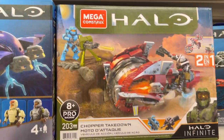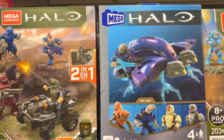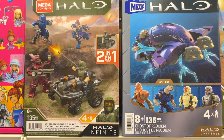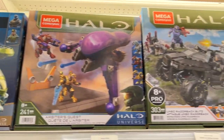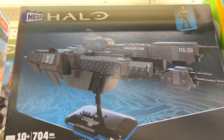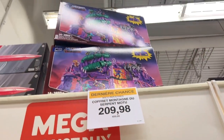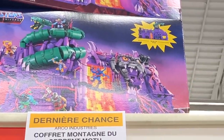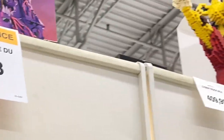We've got the Chopper Takedown, the Ghost of Requiem, Gungoose Gambit, Hornet Recon, Arbiter's Quest, the Razorback, the buildable Forward Unto Dawn, and even look at that — Snake Mountain right up there, Masters of the Universe!